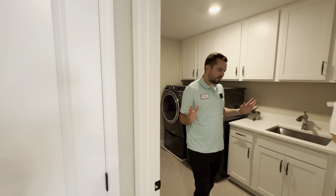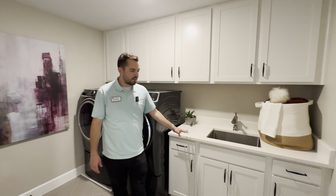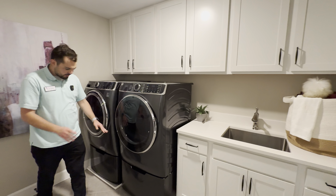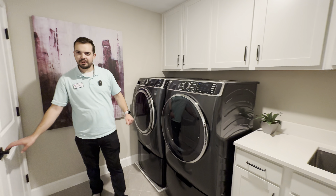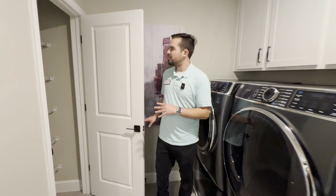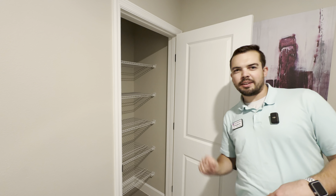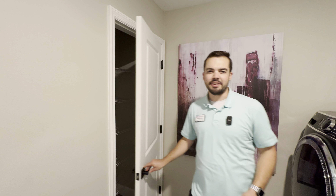Across the hall from this bedroom, we have the laundry room. Keeping with the theme of the kitchen downstairs, it has the same cabinets and quartz countertop, a large washer and dryer with stackable shelves underneath, and its own linen closet — perfect for keeping towels nearby.